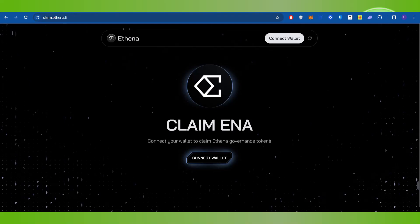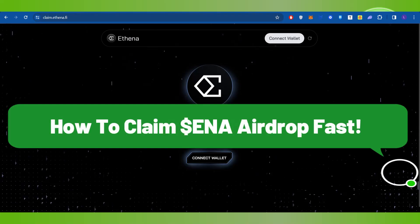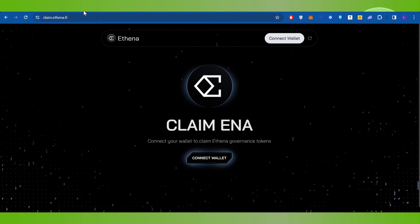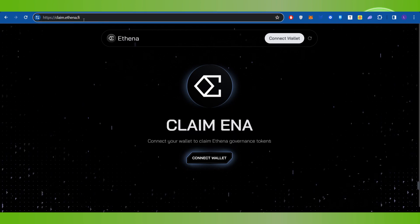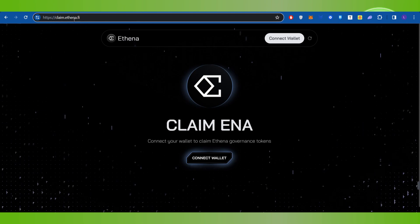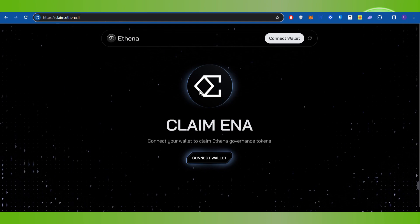Hello everyone, welcome back. In this video I will show you how to claim the ENA airdrop fast. In order to do this, you first have to launch your web browser on your PC or laptop, and in the search bar you simply need to type this URL: claim.athena.fi.